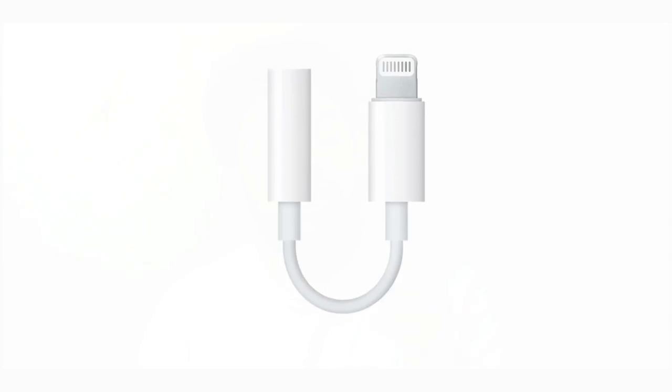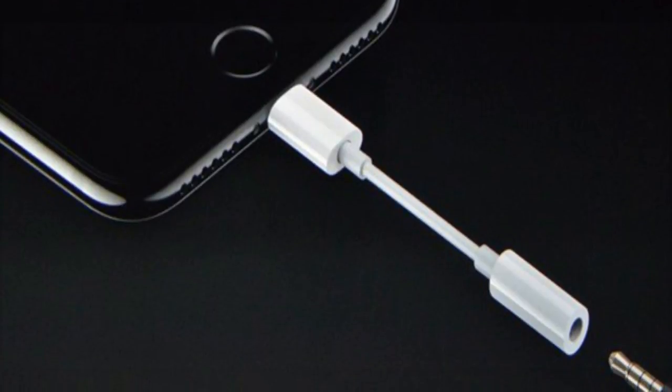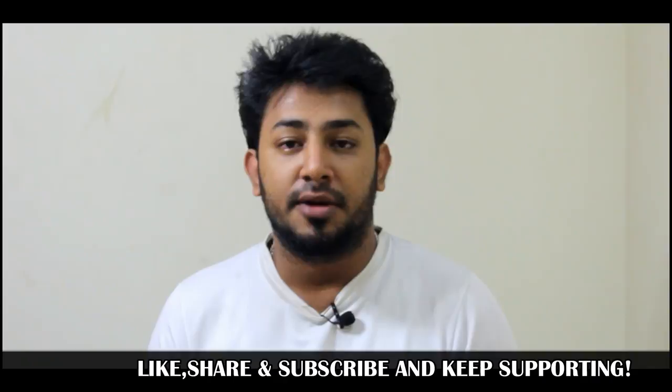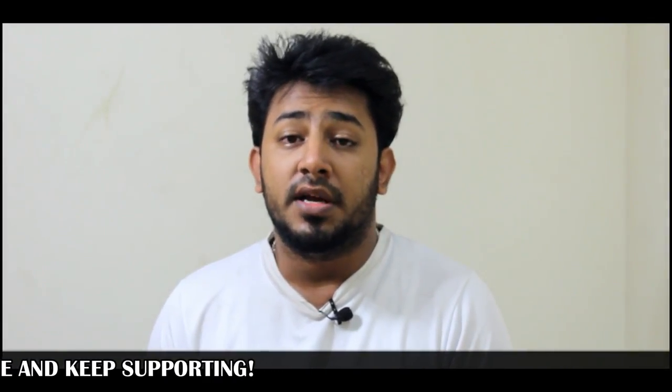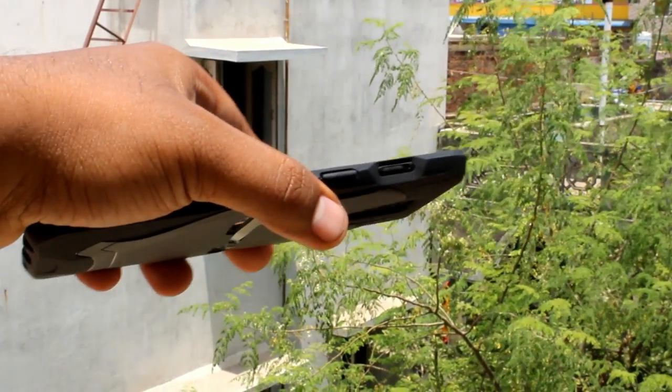The second issue is that the iPhone XR does not have a 3.5mm jack port — it only comes with a converter adapter. In the box, you get a small adapter, but this adapter is not a proper 3.5mm jack solution, which means extra cost for the customer.